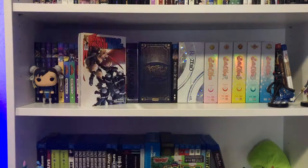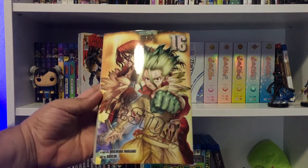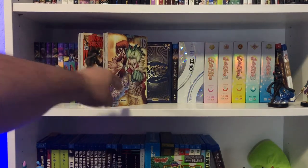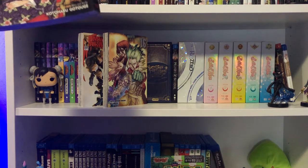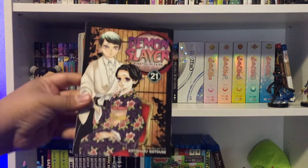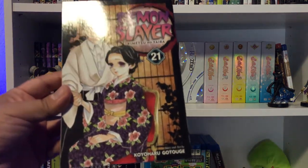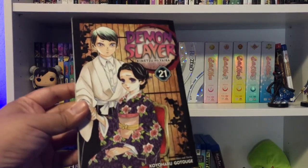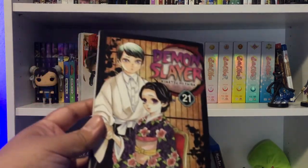Another one of my favorites is Dr. Stone volume 16, looking really awesome. I love this volume in particular and where the story is headed after this — absolutely love it. Here we have Demon Slayer volume 21 — we're two more volumes away from ending the whole thing. I've been waiting patiently to read this physically, so I don't know how the series ends. I've avoided spoilers so far.